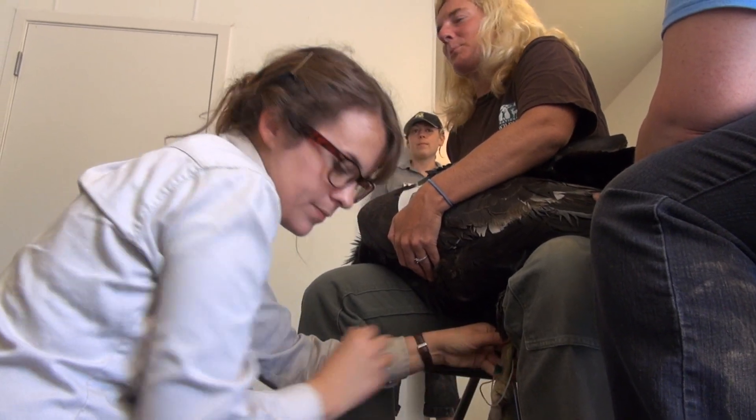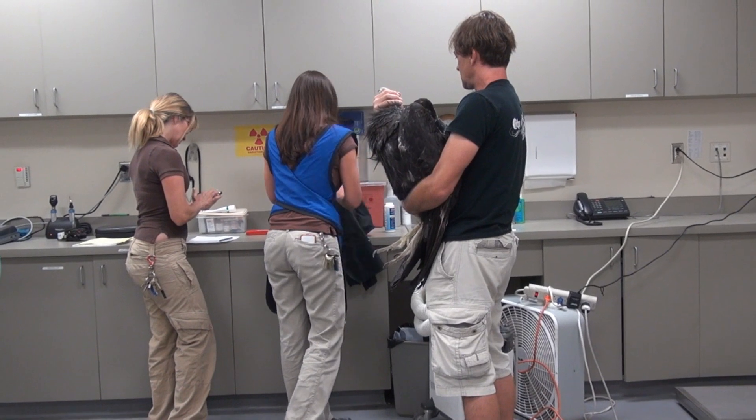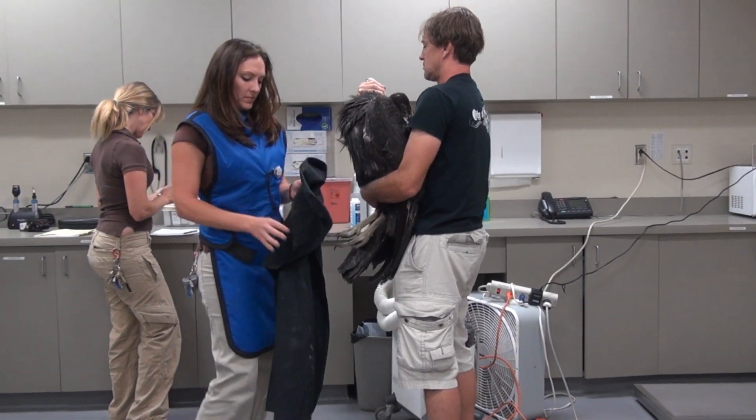Lead poisoning in condors can have both neurological and physical effects on the bird. If the condor does not receive medical attention, it can suffer weight loss, lethargy, blindness, crop stasis, and even death. One of the side effects of lead poisoning is crop stasis, so the birds can't digest any food. They can have a crop that's full of food, but they'll be starving to death because they can't push that food through.